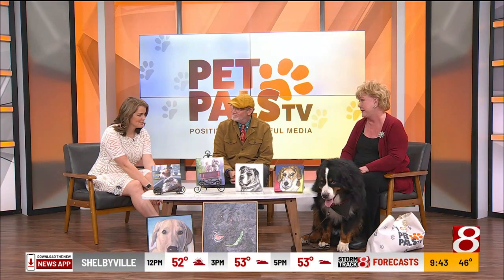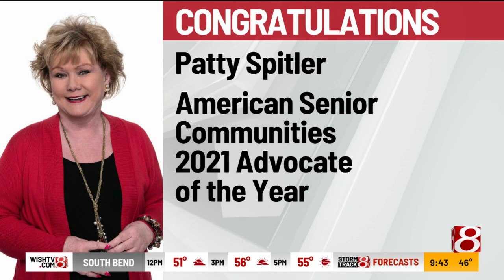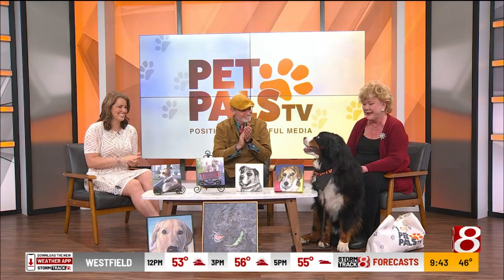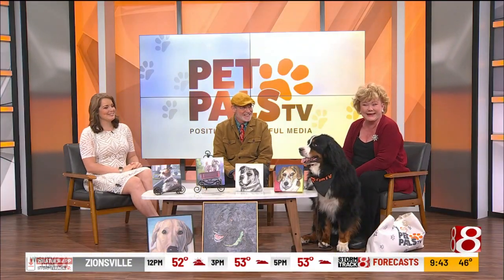We have a quick congratulations to share for Patty Spittler — she was named American Senior Community's Advocate of the Year. She didn't know we were going to do this, but we heard about it and wanted to put it on our screen to say congrats, Patty, for the stories you tell and how they're recognized across the country with Great Day TV and Pet Pals TV. I get to do what I love to do, and if it helps, that's good — it makes me happy. Thanks for bringing great stories and great artists on for us every Saturday on Daybreak.